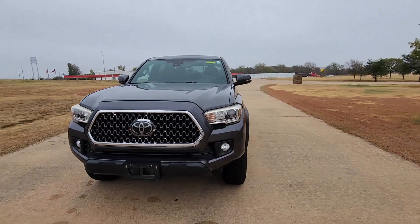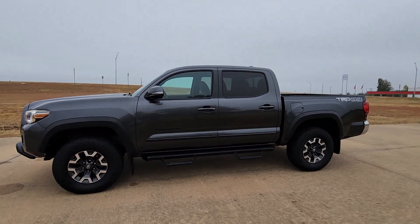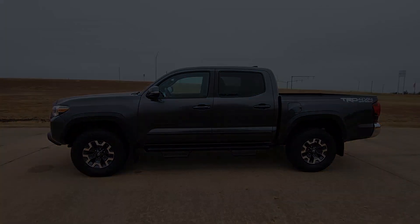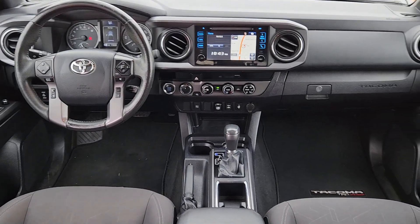Driver assistance technology, including a backup camera, comes standard, as does a composite bed, deck rail system, and no shortage of can-do attitude. These are just some of the great options this vehicle comes with.